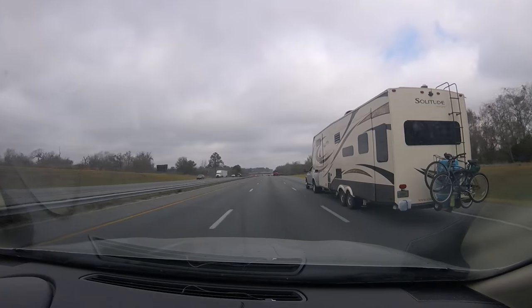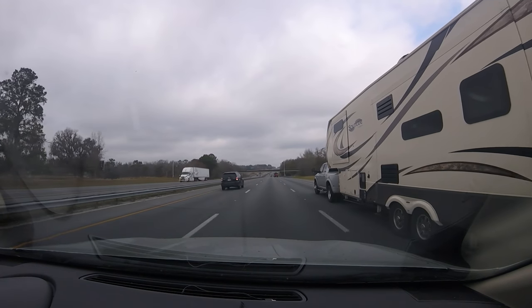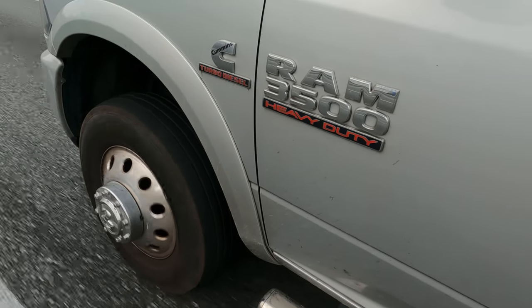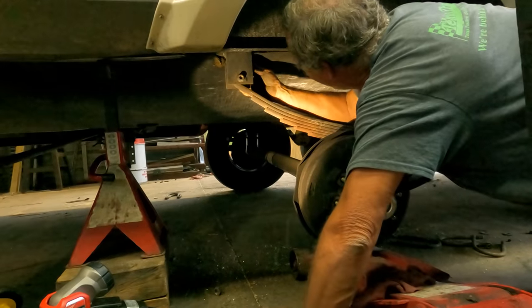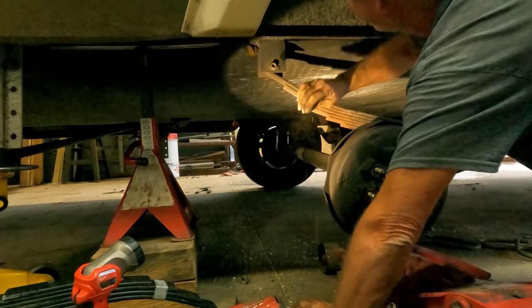At one point I had Alice pull up beside me in the follow-behind car to take a look at the tire wobble and tell me if she could notice it. She said it looked really bad — something is seriously wrong. Now we have another problem, because we got to our appointment late, which pushed our trip back even more.